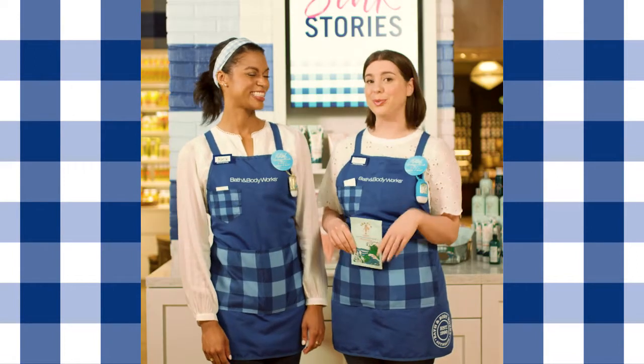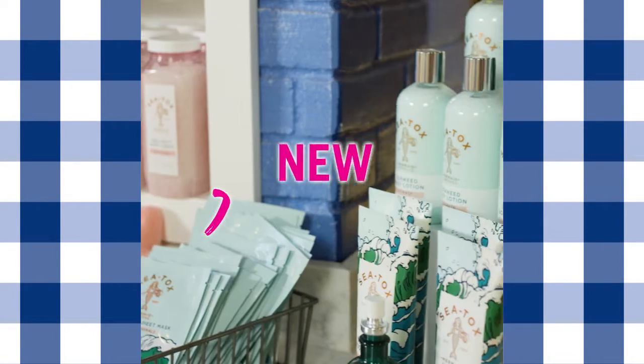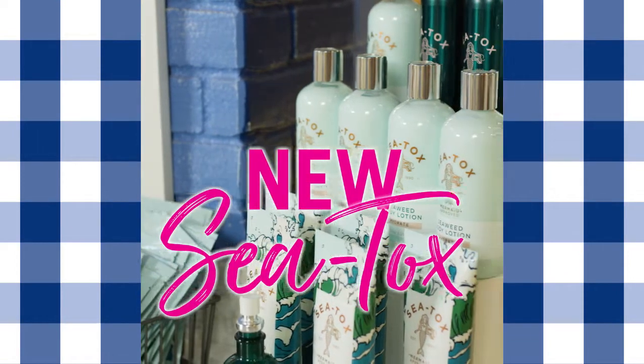Hi, everyone. Welcome to Sing Stories with Rebecca and Alex. Have you tried Sea Talks, our new mermaid-approved skincare collection?